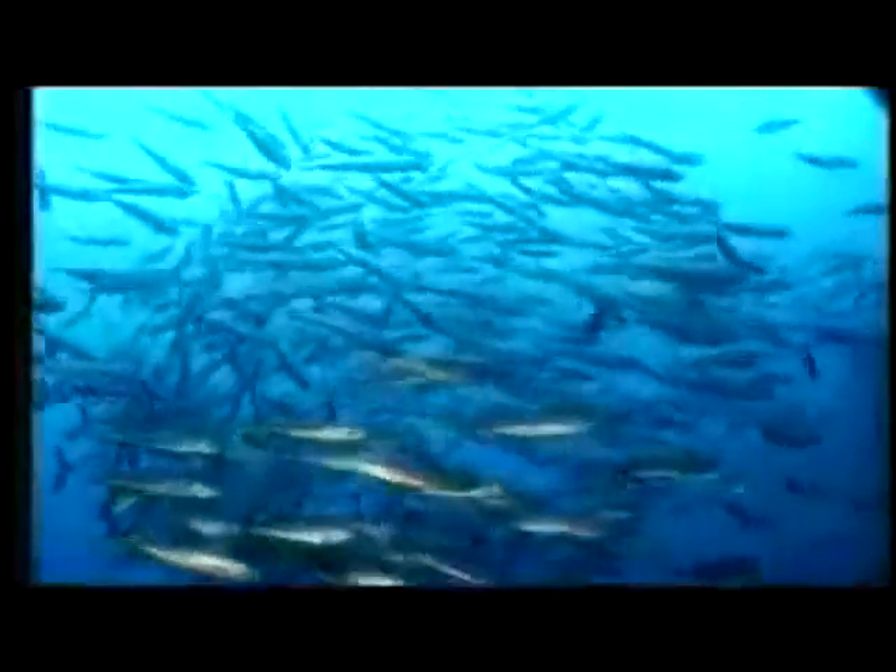Here in the open ocean, graceful dolphins glide beneath the surface in pursuit of fish, their primary food. These fish, in turn, feed on minute, prolific creatures called zooplankton.